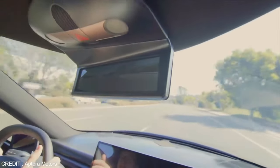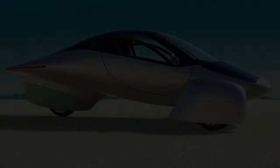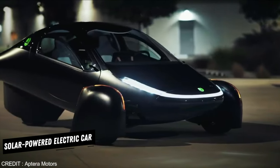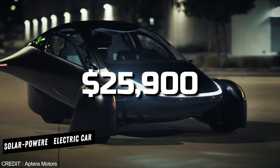Cloudy-weather drivers should not worry either. The car is designed to include 25, 40, 60, or 100kWh batteries, with the largest offering a range of 1,000 miles, possibly in total darkness. It is powered by an internal 110 HP engine that propels the front wheels to deliver a 0-60mph time of 9 seconds and 200mpg. A new solar-powered electric car will cost merely $25,900. Sounds extremely promising.